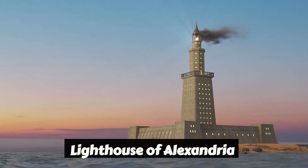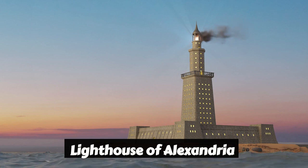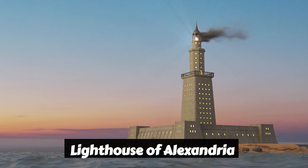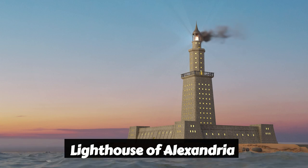Hey there, my fellow history buffs. Can you imagine a towering lighthouse that stood tall and proud, guiding sailors through treacherous waters? Buckle up, because today we're diving head first into the epic tale of the Lighthouse of Alexandria, one of the ancient wonders of the world.